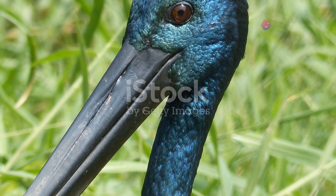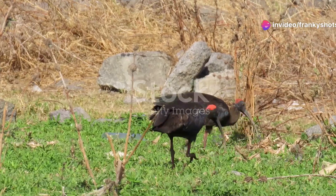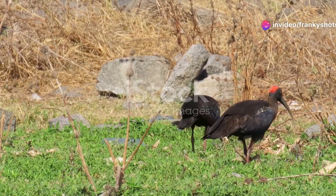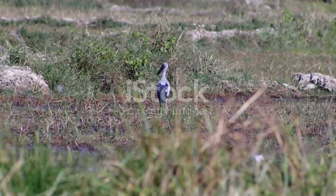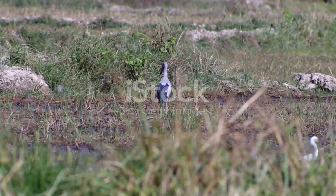Fourthly, some populations of these storks are partially migratory — they move seasonally in search of suitable feeding grounds. And finally, in some Asian cultures, these storks are considered auspicious, symbolizing longevity and prosperity.